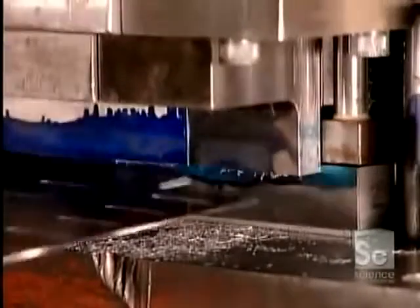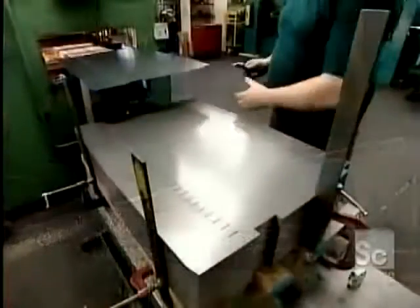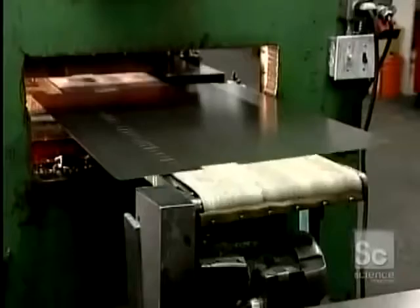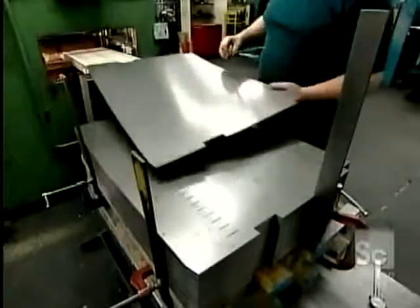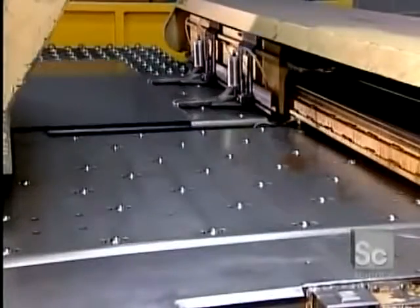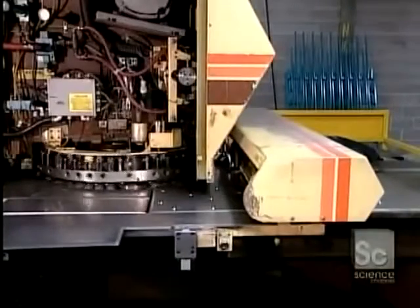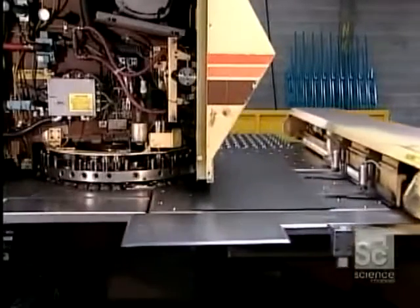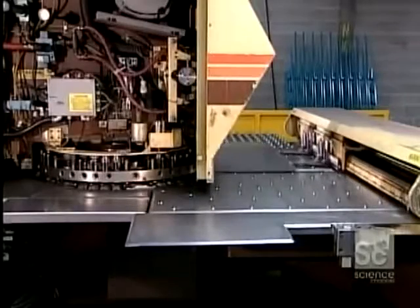A filing cabinet is made up of over 60 steel parts. For the top-selling models, the factory has dies specially designed to punch out each part. But that's too costly a system for models that aren't mass-produced. To make low-volume or custom-made filing cabinets, the factory uses a computer-controlled punching machine.